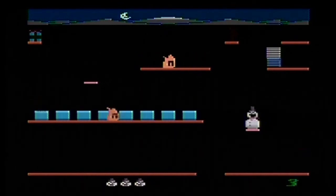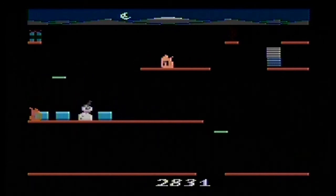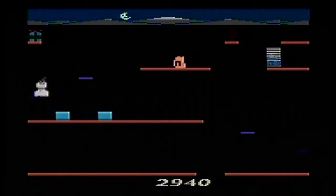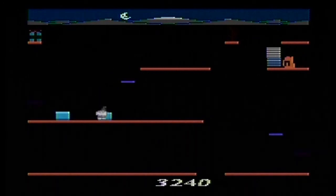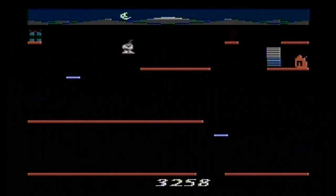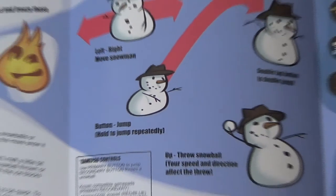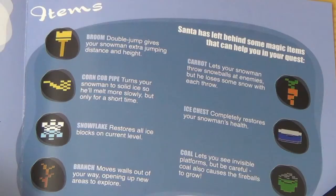However, unlike Jesus Christ, Frosty the snowman can replenish his health by picking up ice cubes. Just as moving over top of the flame enemies diminishes Frosty's health, moving over top of ice cubes replenishes it. Ice cubes are not the only item available to Frosty, however. A quick look at the attractively decorated manual tells us that there are 7 items available, including the broom, the corncob pipe, the snowflake, the branch, the carrot, the ice chest, and the coal.